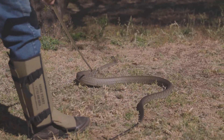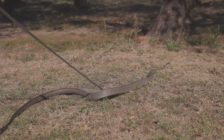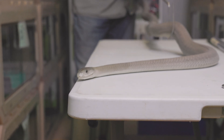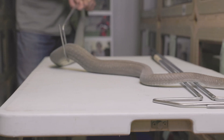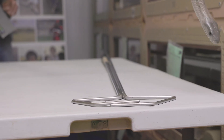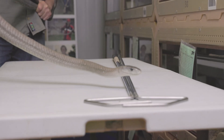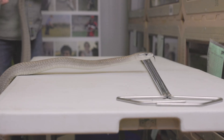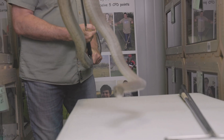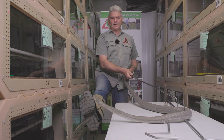The mambas are active in the day. They wake up about seven o'clock in the morning and start their day with a one-and-a-half hour warming up, basking. Once they've warmed up, off they go — they go hunting. They are primary hunters of warm-blooded prey, so rodents and birds is what they feed on mostly. These snakes have short fixed front fangs.